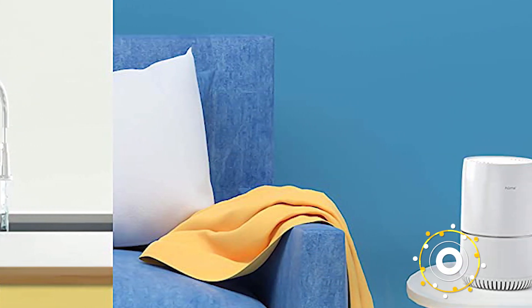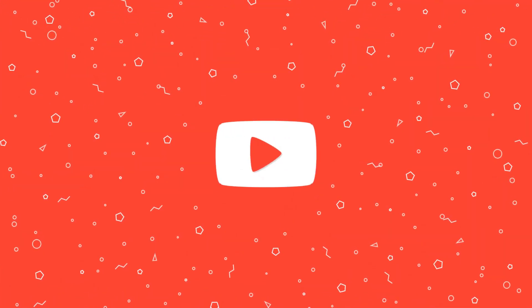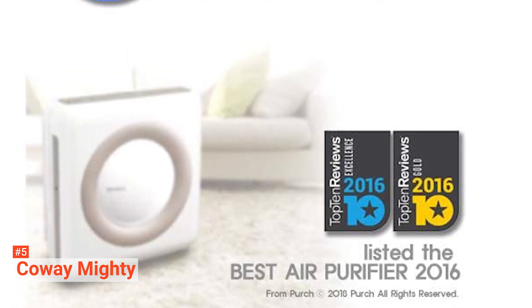So here are the top five best air purifiers. In fifth place is the Coway AP-1512HH Mighty Air Purifier — small in size, but it lives up to its name.